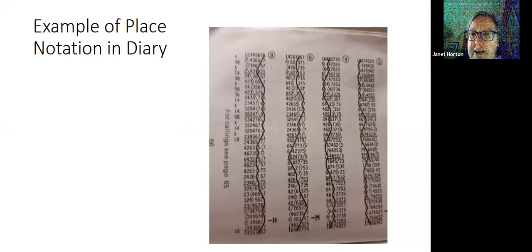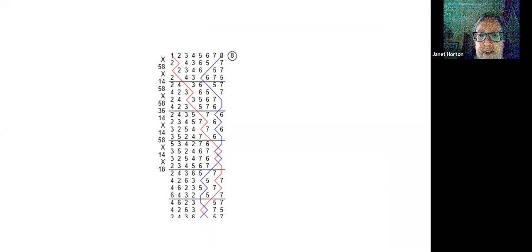Here's an example of place notation in the diary — you can see the column of figures, the blue line and treble's path marked out, and the place notation in a column down the left. Here's the same method, Bristol, a bit clearer: we start with a cross, then 5, 8, then a cross, then 1, 4, and then 5, 8. Written horizontally, we'd put a dot after 1, 4 and before 5, 8. There's also a block in the middle which goes 5, 8 dot 3, 6 dot 1, 4.